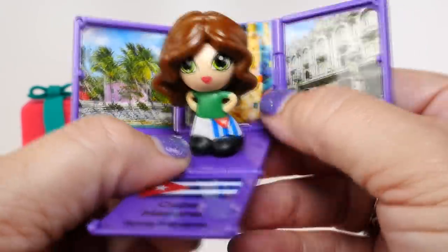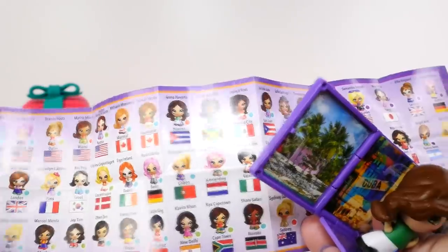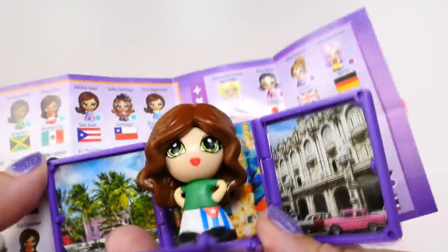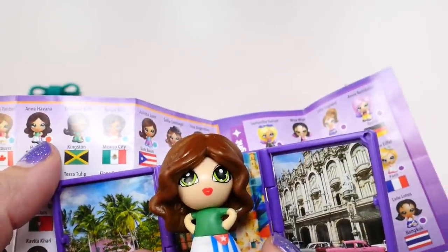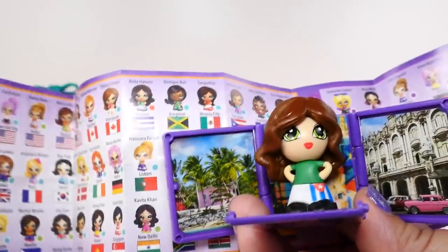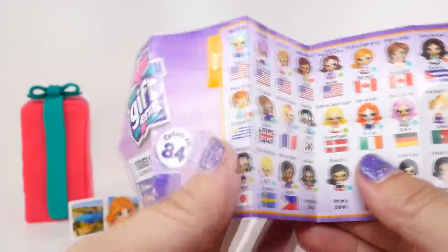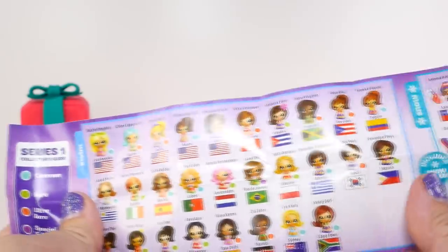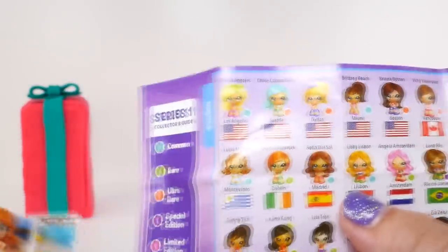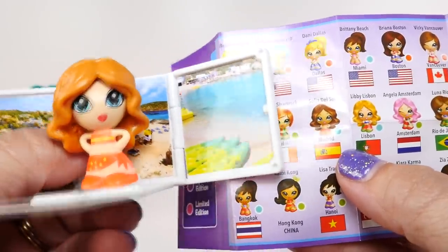Let's look her up and see if we have her here. She has an orange dot beside her, and so that means she is an ultra rare - very cool. And she is in her day wear. Now let's go back and look up Sofia. She's in her swimsuit so she's probably on this side. Sofia is a common, but that's all right - she's a really cute common. I really like that bathing suit, what a pretty color.